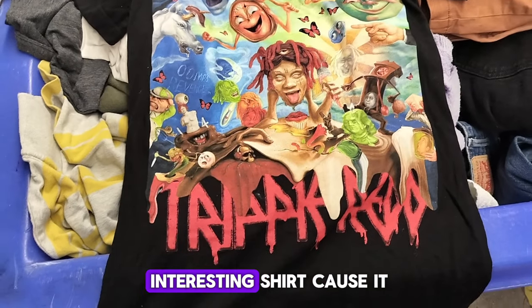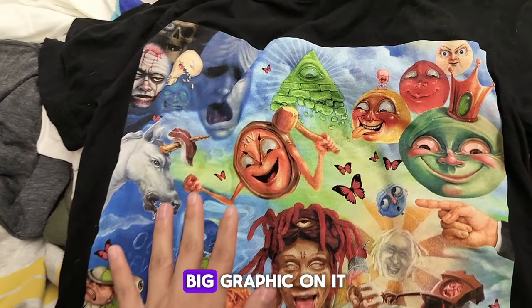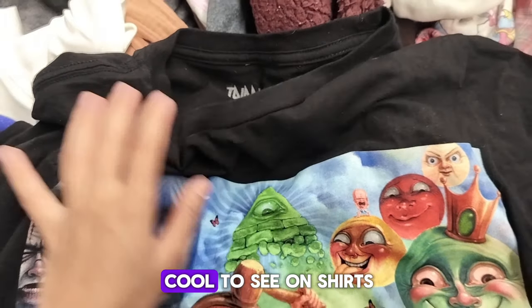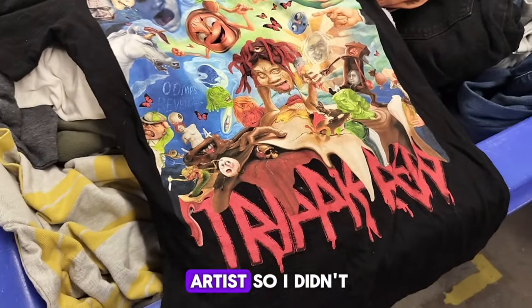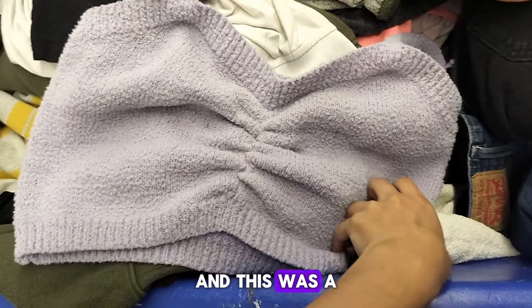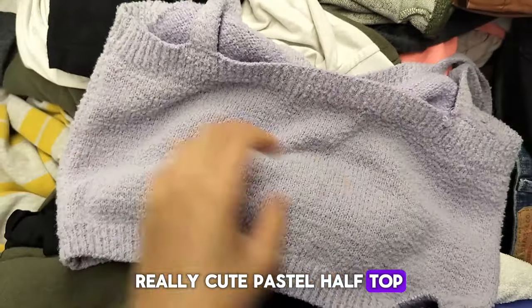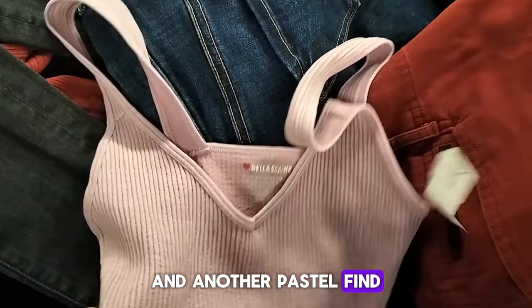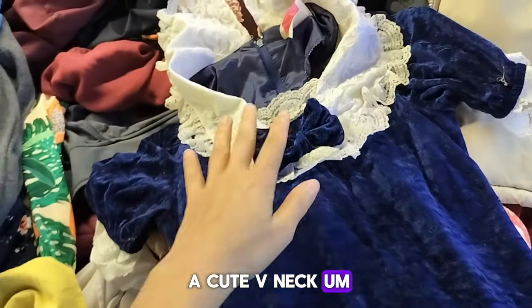This was an interesting shirt because it had a big graphic on it. I thought big graphics are really cool on shirts, but I don't know the artist so I didn't get it. I love finding pastel and cute finds — there was a really cute pastel half top, and another cute pastel V-neck half top.